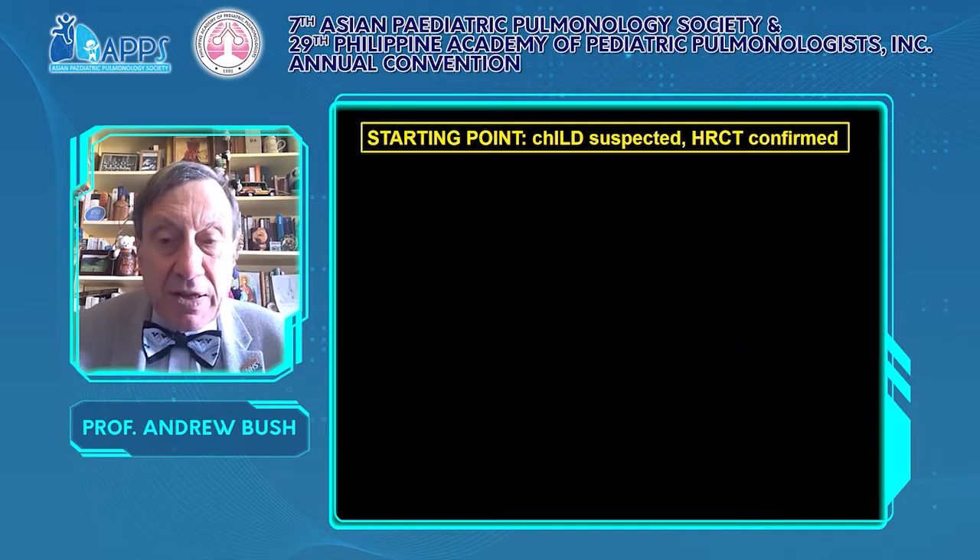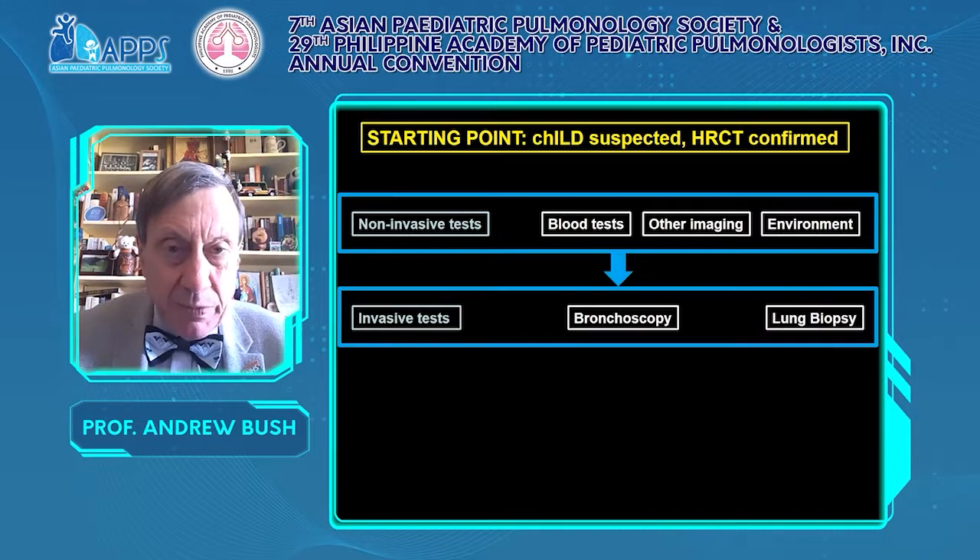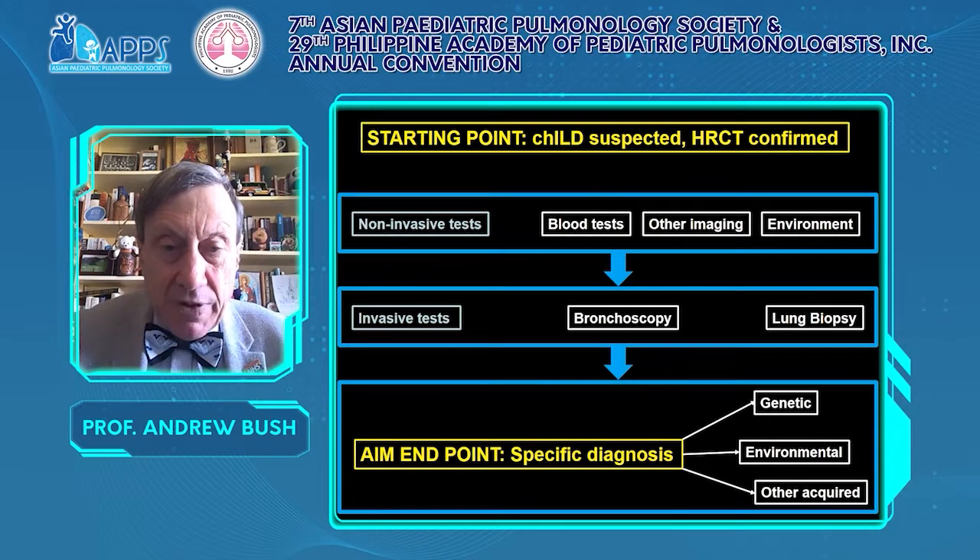My starting point for the paradigm is that child's interstitial lung disease is suspected and confirmed on CT scanning. The next round of tests are non-invasive, such as blood tests, possibly other imaging, and a detailed look at the environment. Next, we may proceed to invasive tests including bronchoscopy and lung biopsy. The endpoint is a specific diagnosis, hopefully with a specific treatment — something genetic, environmental, or other cause.